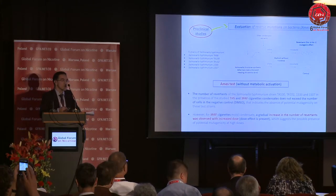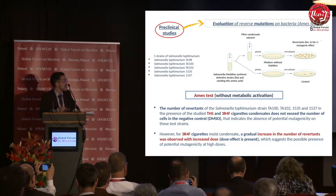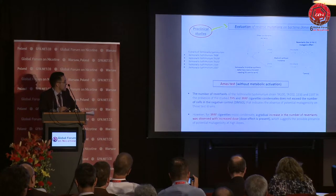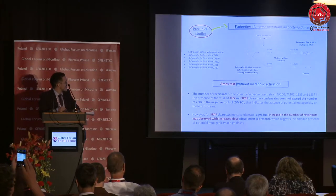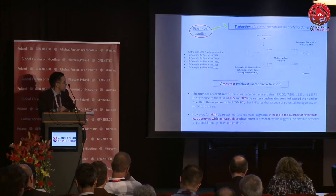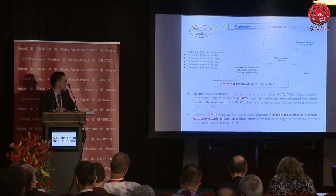Two more tests used were the Ames test in two modifications: one without metabolic activation and one with metabolic activation, using five strains of Salmonella typhimurium bacteria. The number of revertants of Salmonella typhimurium, both in the case of the tobacco heating system and the reference 3R4F cigarette, did not exceed the number of cells in the negative control — that was a good result. However, in the case of reference cigarette moist condensate, we observed a gradual increase in the number of revertants, suggesting a possible dose-dependent effect and potential mutagenicity at higher doses.